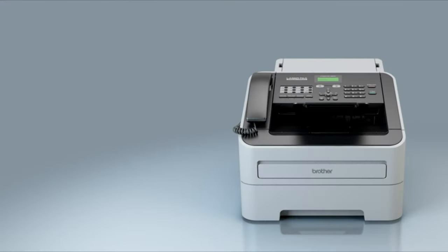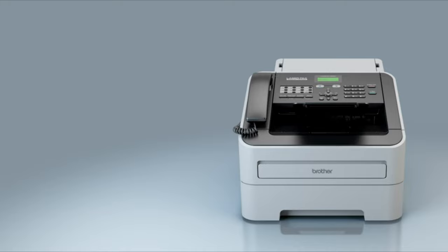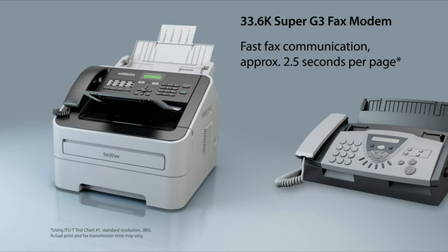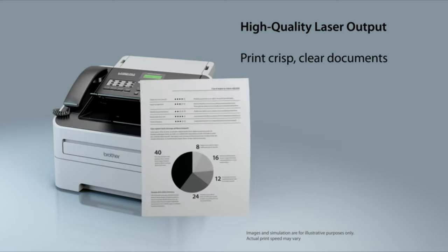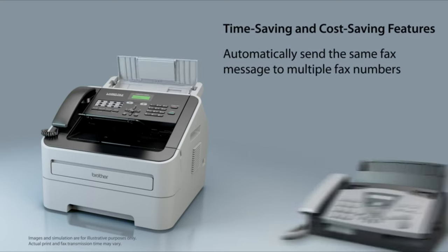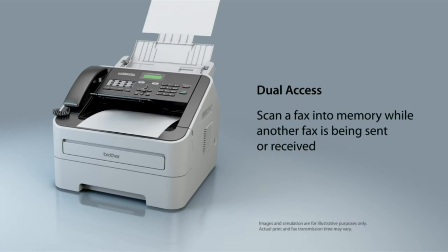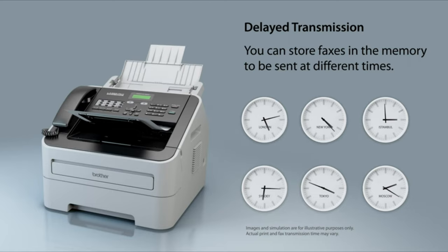Number 7: Brother High-Speed Laser Fax. The Brother Intellifax 2940 High-Speed Laser Fax is ideal for a home office or small business. This compact and affordable fax features a high-speed fax modem for fast fax communication. Whether you're printing incoming faxes or making copies, you can expect high-quality laser output. Features include fax broadcasting to automatically send the same fax to up to 272 locations, dual access for scanning a fax into memory while another fax is being sent or received, delayed transmission for storing up to 50 faxes in memory to send at different times within 24 hours, and one-touch and speed dial locations for storing frequently used fax numbers. It can store up to 500 pages in memory for fax transmission or if the paper tray is out of paper.